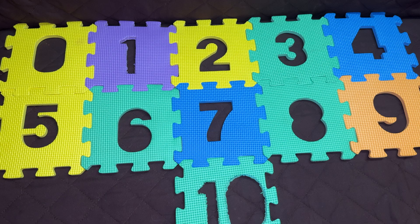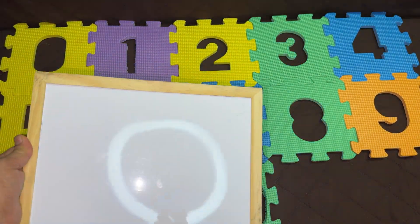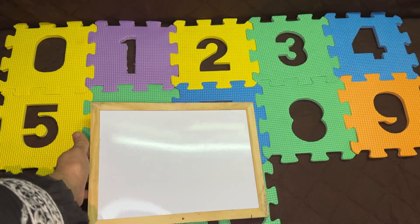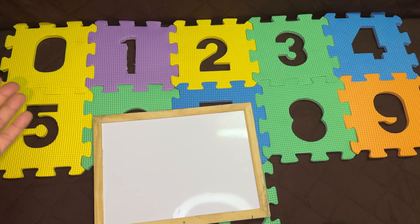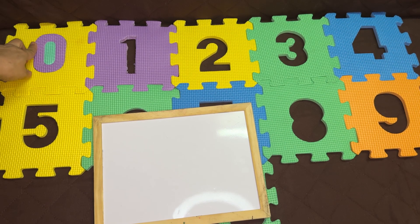Can you see this first number? When we have nothing, the board is empty. We have nothing. This means zero. Zero means nothing. So we have the zero. Let's solve the puzzle.